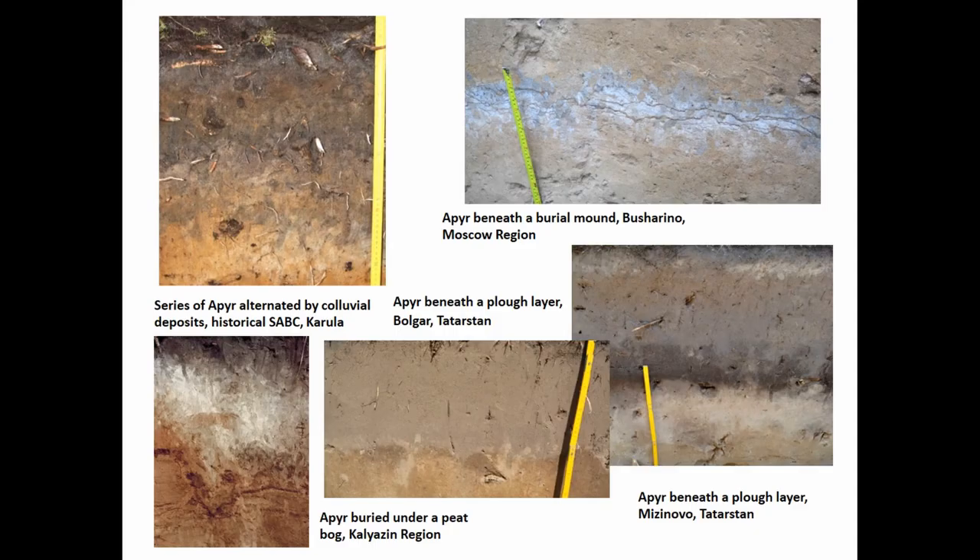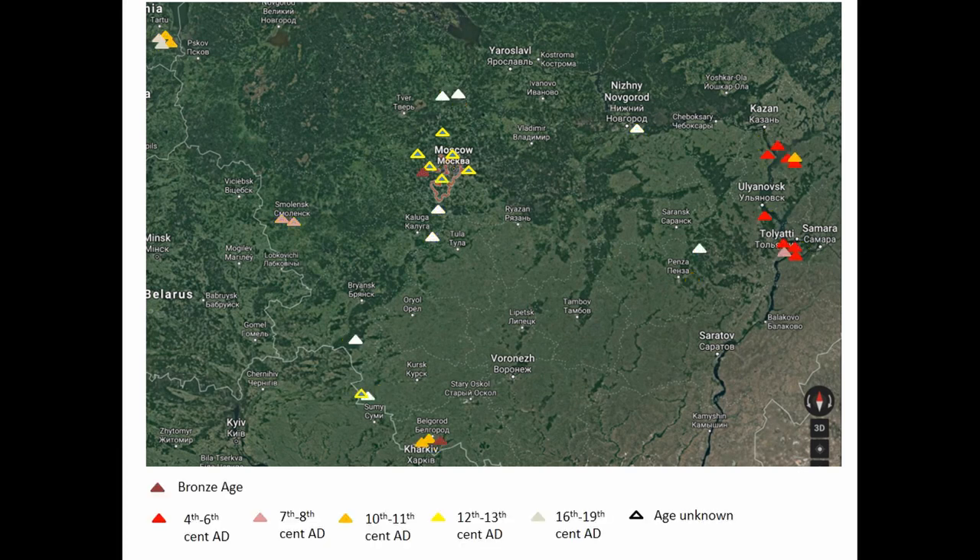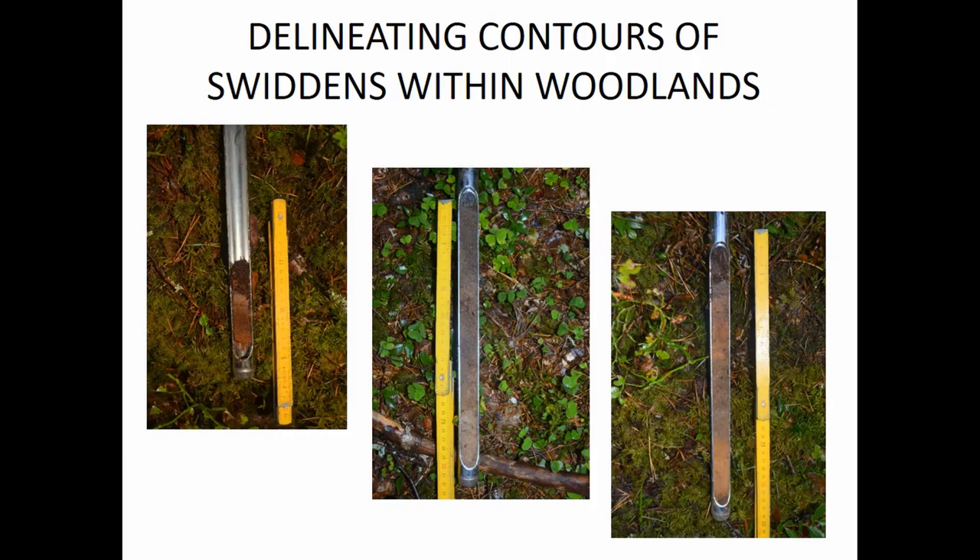Once we know what swidden looks like, we can just look at photos and identify a swidden profile. Retrospectively, we looked at sites where we worked in the past and could create maps of sites affected by swiddens. Some of them are already dated; others can be dated now that we recognize them as swiddens and can obtain radiocarbon dates. Furthermore, because we know what it looks like, even express testing with a soil auger can show how many swidden layers are at the base of the slope, and we can delineate the extents of swiddens.